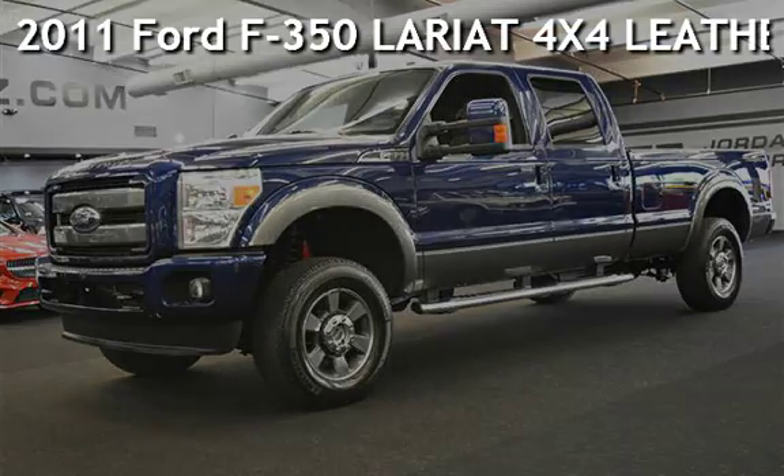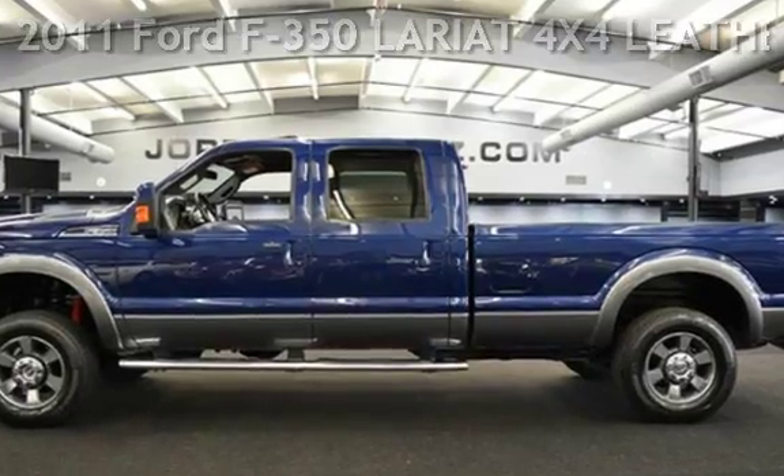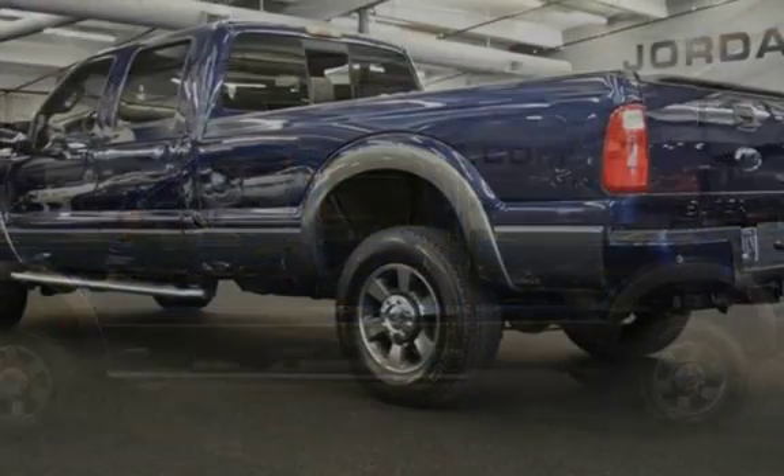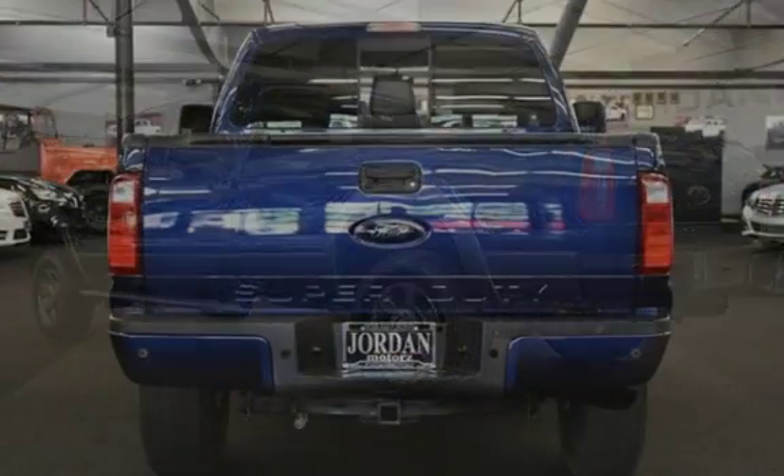Presenting a pre-owned 2011 Ford F-350 Lariat 4x4. This 4-door truck has an 8-cylinder, 6.2-liter V8 engine, with 4-wheel drive, and an automatic transmission.